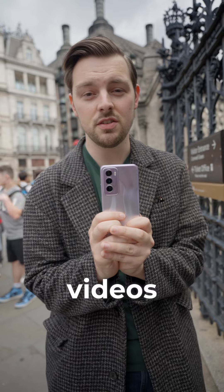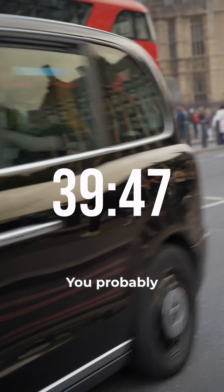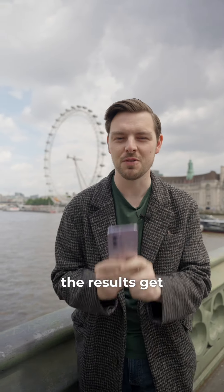You can also shoot 4K videos so you can capture all of those memories in high definition. You probably know the Reno series is the portrait expert, but once you add AI the results get even better.